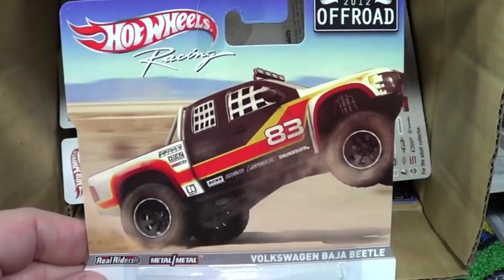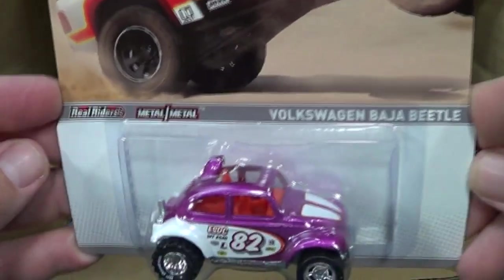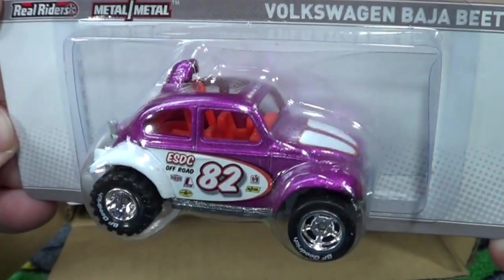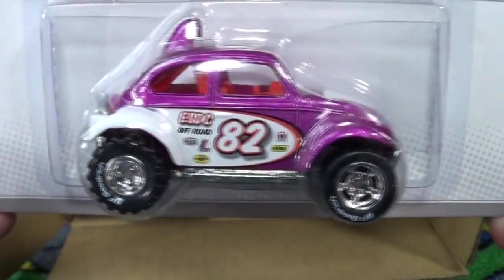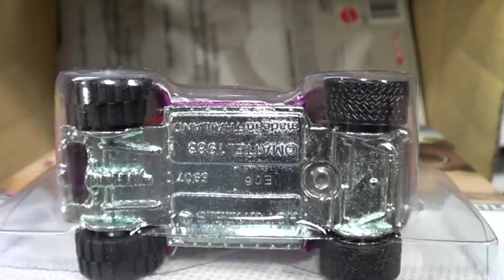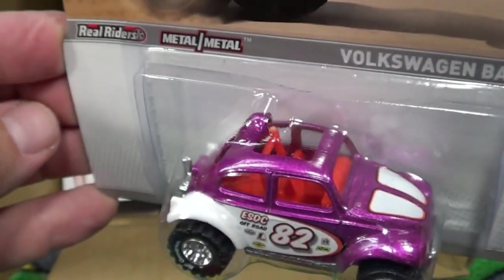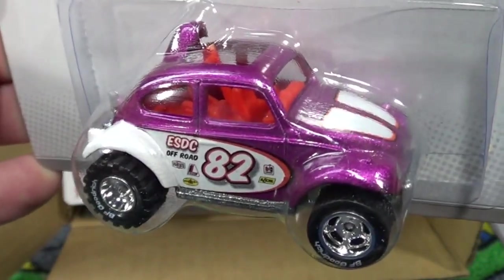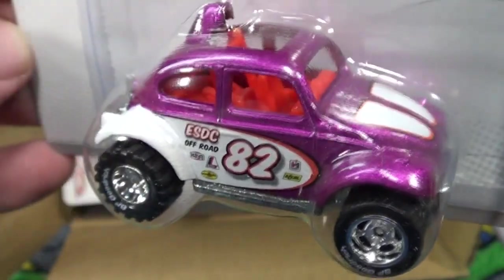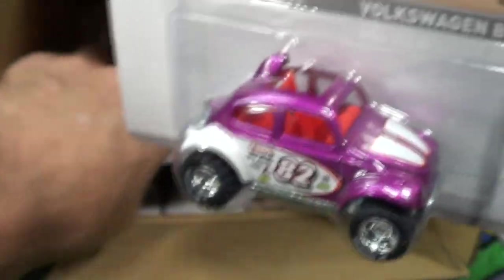You got the Volkswagen Baja Beetle. This one has the knobby tire in the back and just a regular rubber tire in the front. Nice one for each of us — one for me, one for Amanda, one for Jeremy. Nice release on that one.